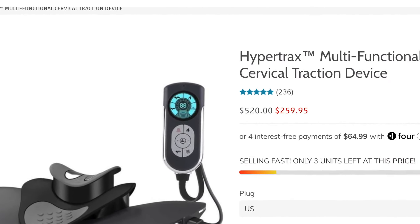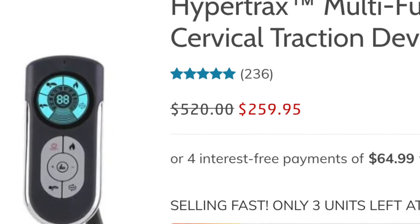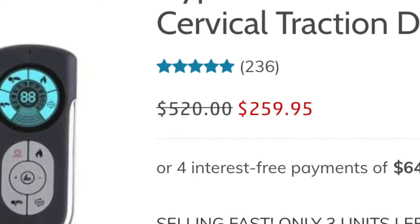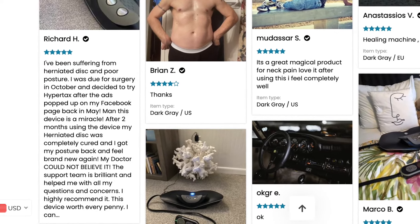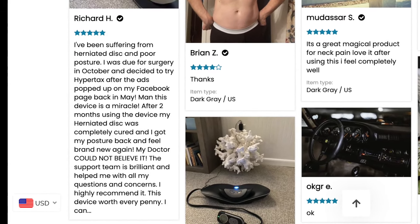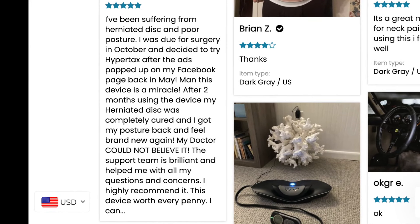The first thing I noticed on his website is that he has a lot of reviews — 236 reviews, which is really good — and also photo reviews. If I scroll all the way down on his website, I can see all the photo reviews. Customers explain in detail how this product makes their life easier, in this case the relief from neck pain, and overall the photo reviews look really authentic and really good.